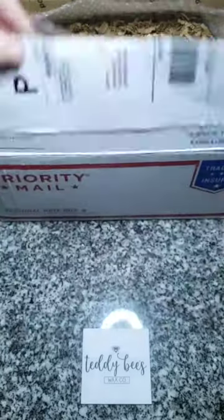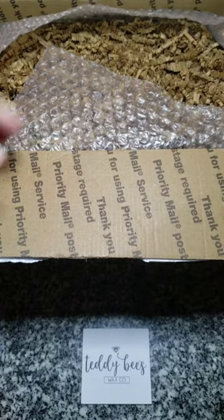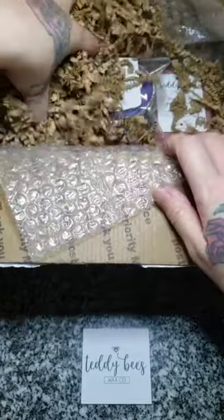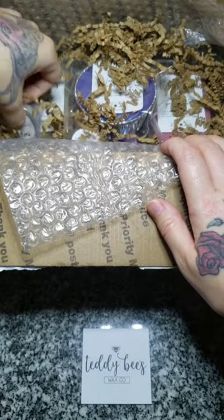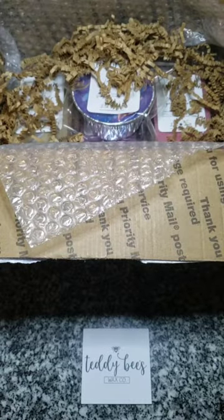I really appreciate how well this was packaged. There's a lot of tape — she didn't just go over the middle once, she went over and over and over, and that's how I pack and that's how I appreciate my things being packed. I really appreciate that, so thank you for that. Let's move some of these little squigglies out of the way — there are two samples in here.